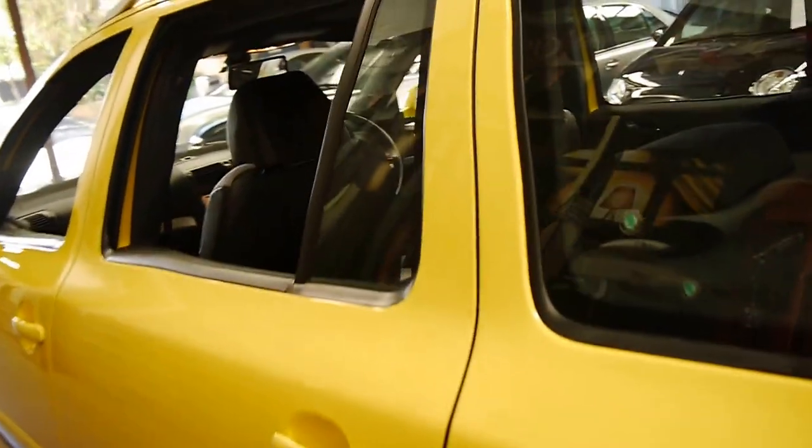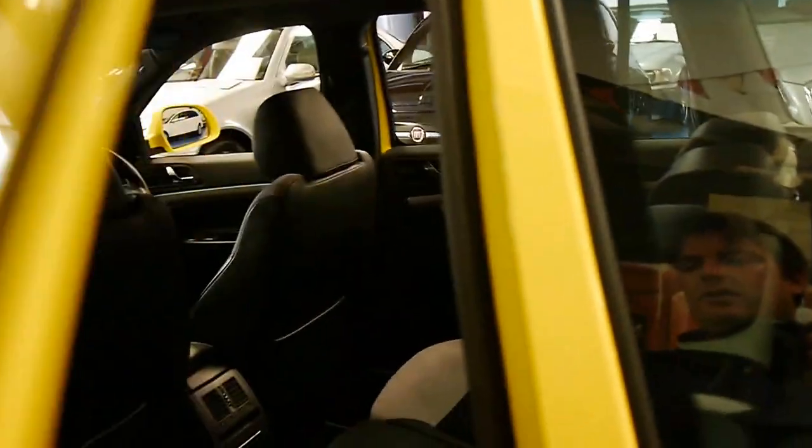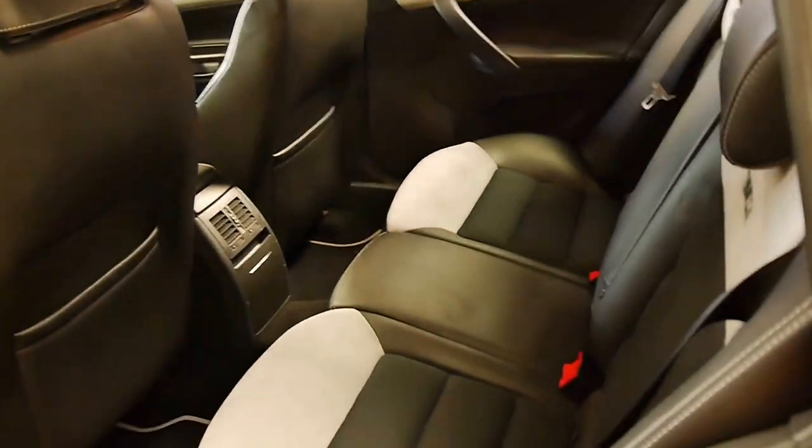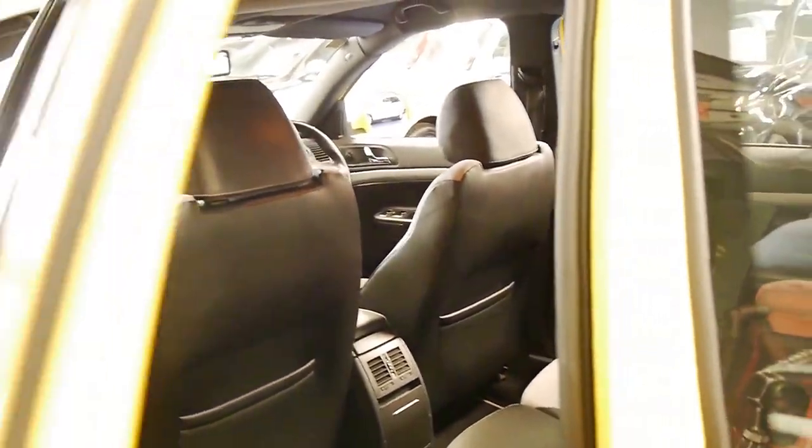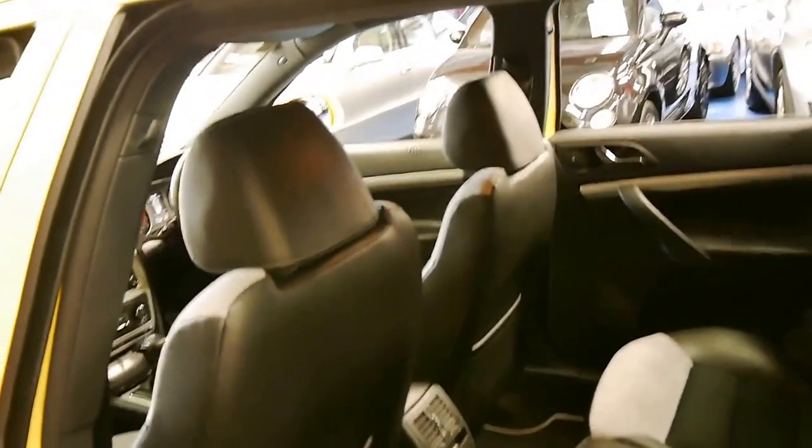The car looks very straight down the sides, I can't see any dents or anything like that. The rear seats fold down and they're part cloth, part leather and are very comfortable, especially if you're going to do some freeway driving.